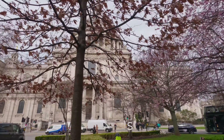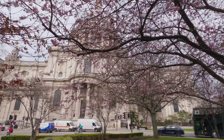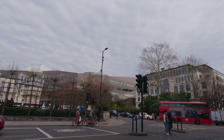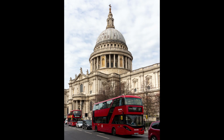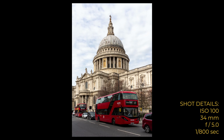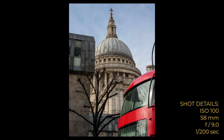Moving on towards St Paul's, there was a little bit of blossom but unfortunately trying to get it into a composition with St Paul's was not very easy at all. Here I tried to get the classic red bus in front of St Paul's. I think if the bus had been on its own it would have really worked — of course at night with a bit of a light trail it looks absolutely fantastic. But it didn't really work this time; there's just too many distractions from the other traffic.